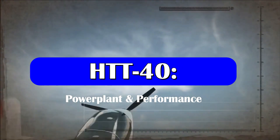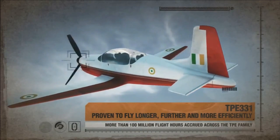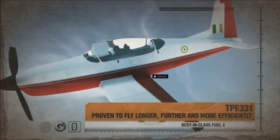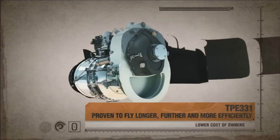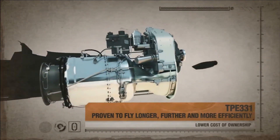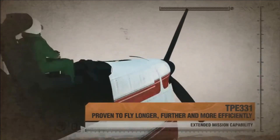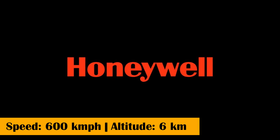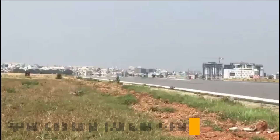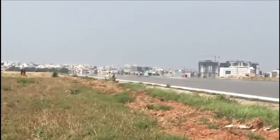Going more in-depth on its capabilities, the HTT-40 is powered by TPE-331-12B engines, which can deliver 40 hours of flying for the same cost needed to fly an F-16 or MiG-29 for just one hour — which partly explains the number 40 in its name. The aircraft can fly at 600 km/h and reach an altitude of 6 km. It also has the capability to be converted into an armed and weaponized version at a later stage.